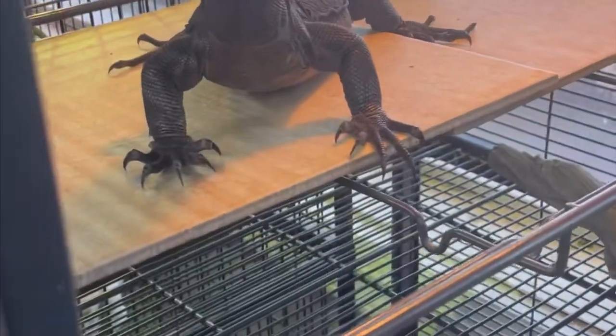After that I then go to our black dragons and feed them as well, socializing with them to earn their trust.